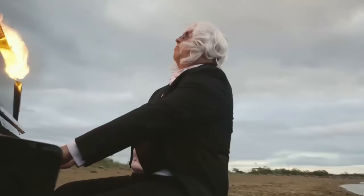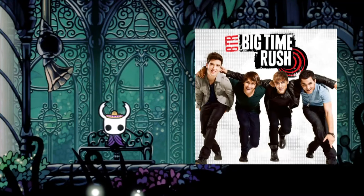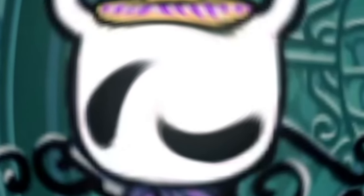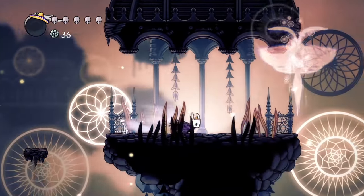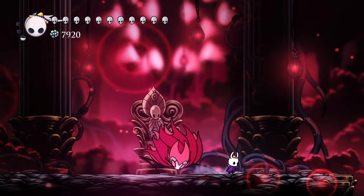Now I may not be Mozart or have any musical experience in the slightest. But I do have ears that can listen, and I occasionally listen to Big Time Rush. So I think I'm pretty much the perfect fit to talk about today's topic: what makes the Hollow Knight music and sound design so perfect.